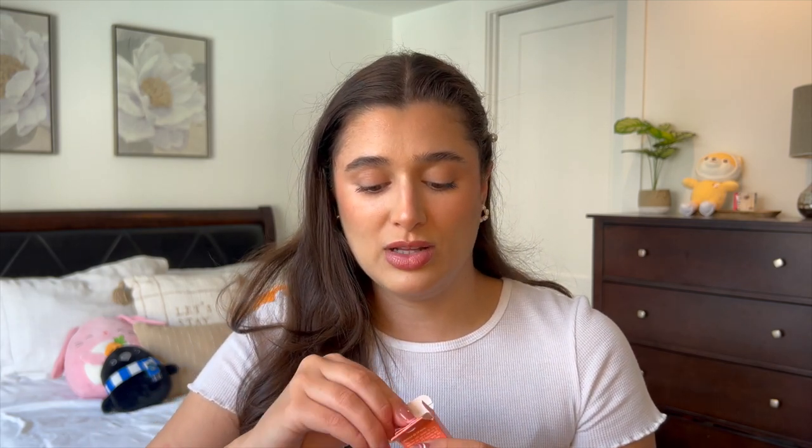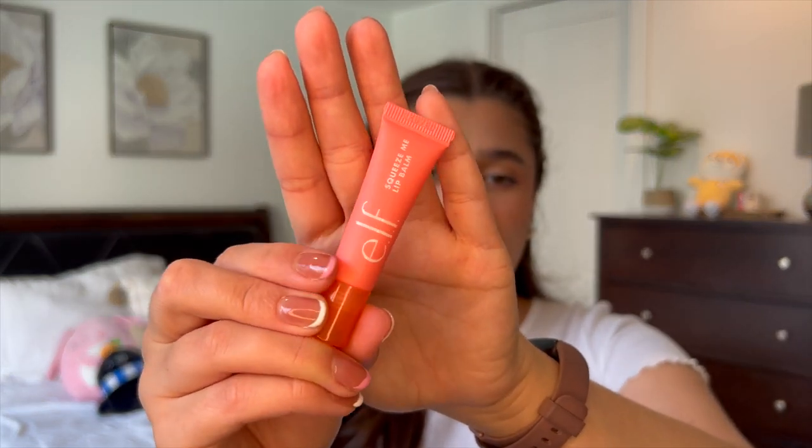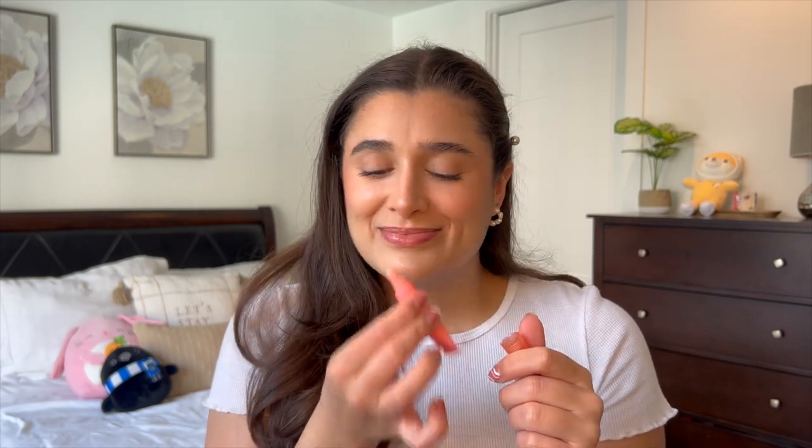That's actually the last skincare item, so let's get into some makeup. The first one is the ELF Squeeze Me Lip Balm — these are new. I picked up either the peach or the strawberry scent. It's so tiny — 0.2 ounces, probably the smallest squeezy lip balm I've ever had. It was like three or five bucks, so not expensive at all. It's perfect for a really small bag and it smells really good — kind of like strawberry jello. It's not crazy moisturizing, but it does feel like the Laneige lip sleeping mask with that jelly texture. Happy to try something new from ELF.